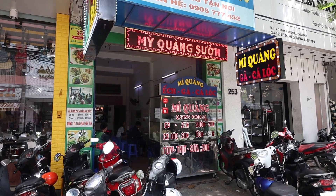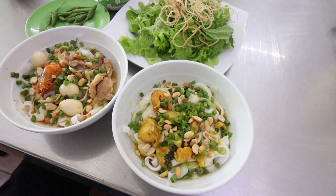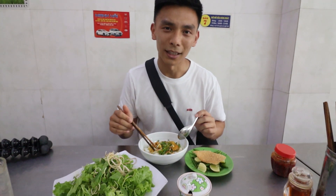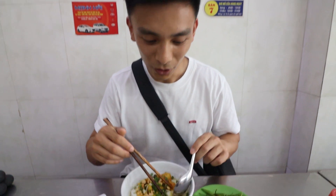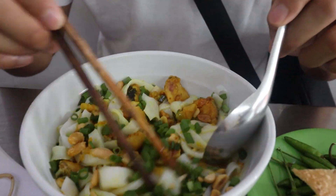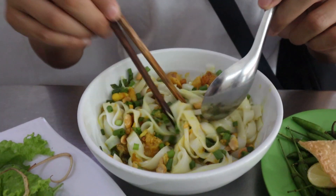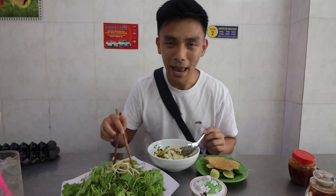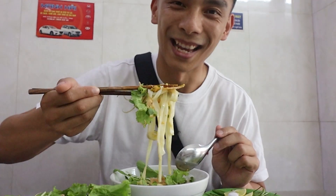First up we have Mi Quang, a noodle dish that originated from central Vietnam — one of the most popular and nationally recognized food items. I've got the snake head fish Mi Quang. Not even sure what a snake head fish looks like, but here we've got some pretty thick noodles. The snake head looks like it's been dunked in some turmeric, with a couple of peanuts. It's not over-soaked in broth, just a little splatter of extra flavor. We've been told to add some veggies and also some crackers.